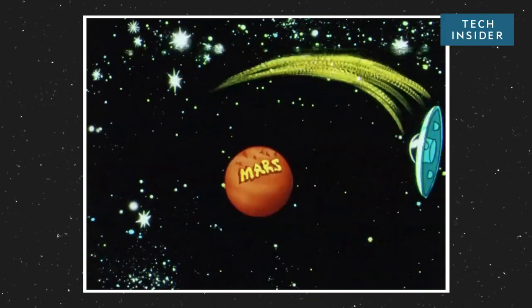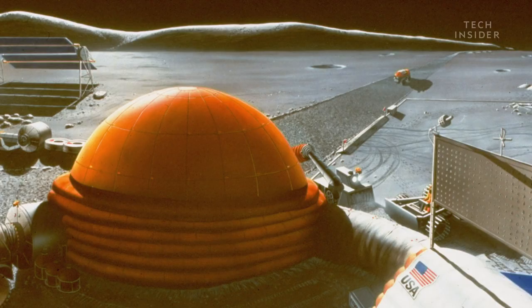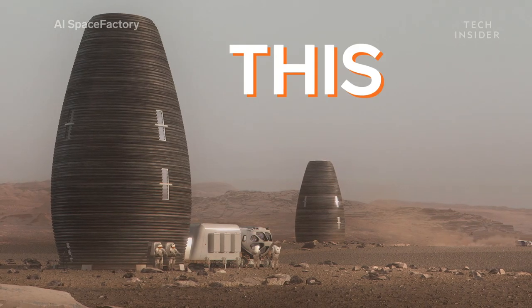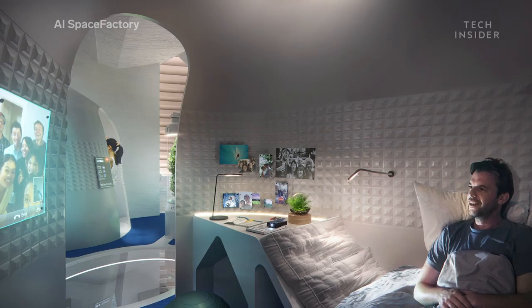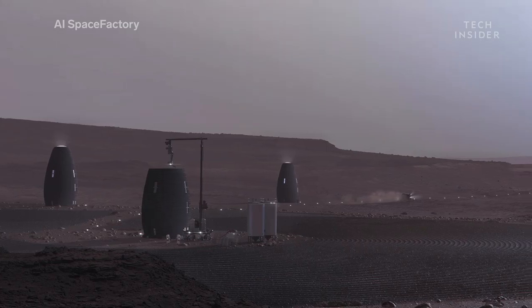When you think of future Martian habitats, what do they look like? Maybe a squat, half-buried, windowless dome, or a glorified fallout shelter? But how about this? This is Marsha, designed by AI Space Factory. It has windows, multiple floors, private rooms, and even a skylight. But best of all, NASA loves it.